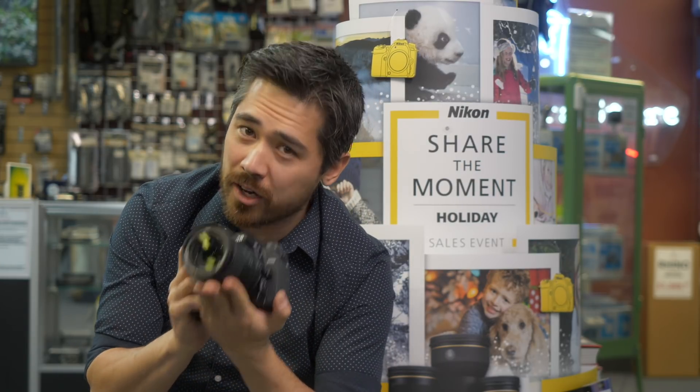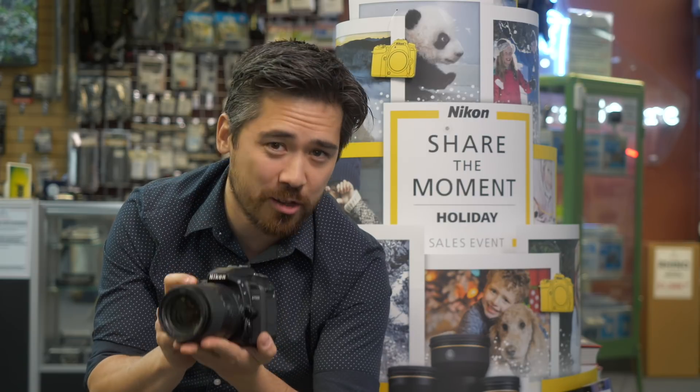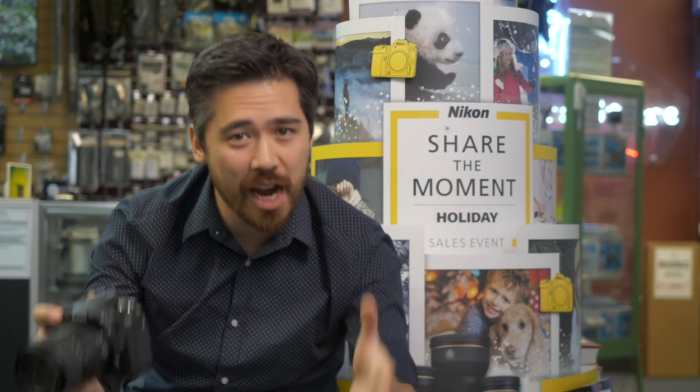The Nikon D7500 right now is on special with Nikon's Share of the Moment holiday sale, along with so many lenses and other accessories. So this is the time to come down to the store, say hi to us and check out these sales, or go to thecamerastore.com and save money today.